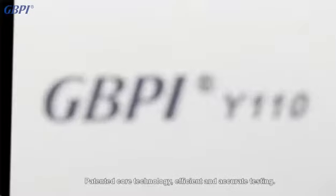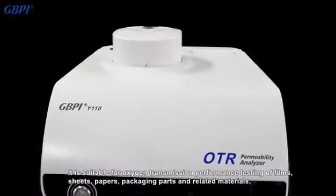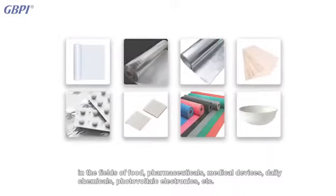With patented core technology for efficient and accurate testing, it is suitable for oxygen transmission performance testing of films, sheets, papers, packaging parts, and related materials in the fields of food, pharmaceuticals, medical devices, daily chemicals, photovoltaic electronics, and more.